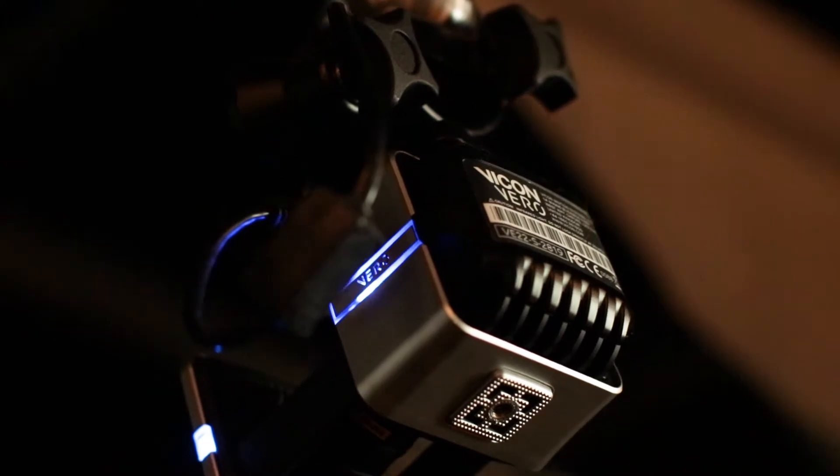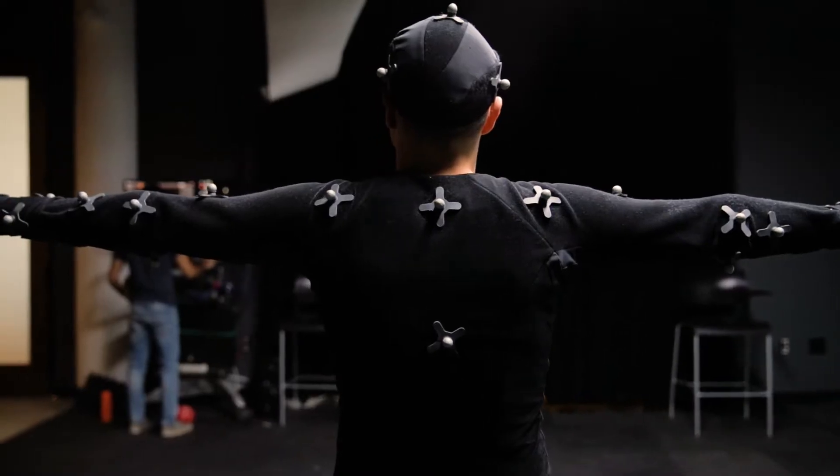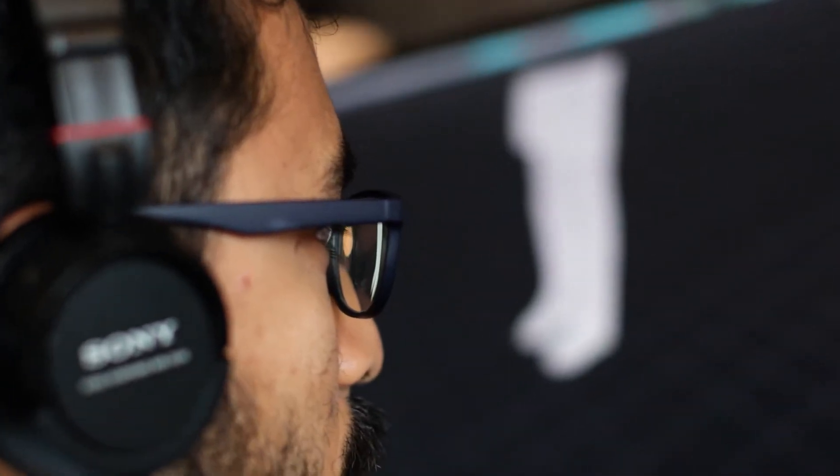The motion capture technology uses infrared lights that bounce off markers from our characters. We use that data and translate it into our 3D characters.